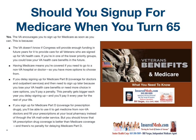If you sign up for Medicare Part D coverage for prescription drugs, you'll be able to use it to get medicine from non-VA doctors and fill your prescriptions at your local pharmacy instead of through the VA mail order service. But you should know that VA prescription drug coverage is better than Medicare coverage, and there's no penalty for delaying Medicare Part D. There is a penalty for Part B, but not for Part D.